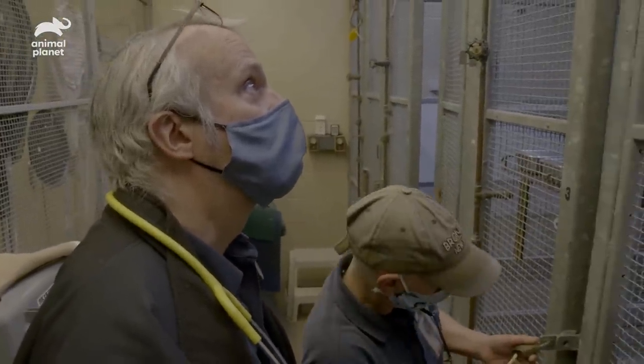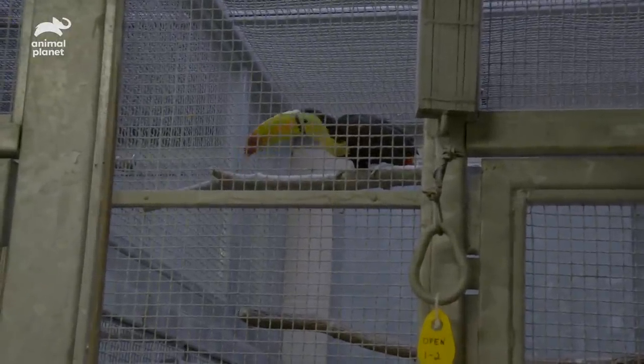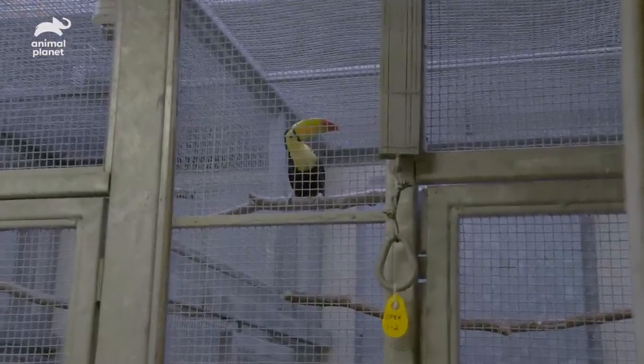We're expecting the bird to be a little nervous. The Wildlife Health Center staff will be the main caretakers of this bird in quarantine. The ornithology department will work very closely so we can work as a team in monitoring the acclimation of this toucan.